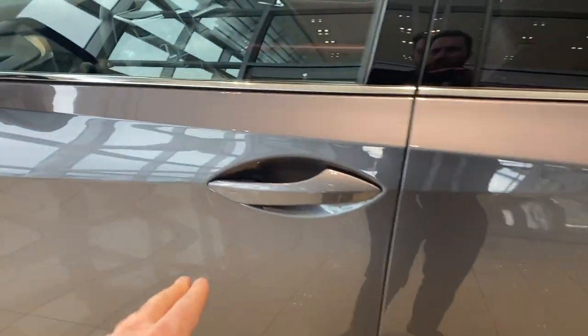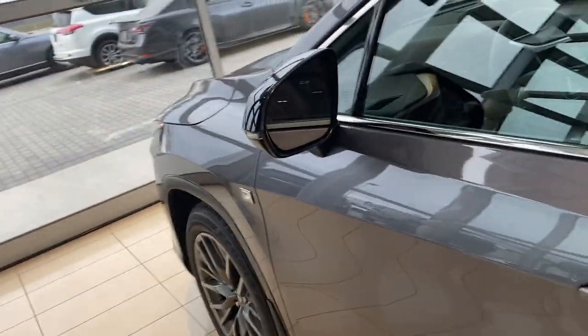We have the nice comfort keyless entry system here. One touch on the door handle locks the doors; grab the door handle and it opens right up. Blind spot monitoring in the mirrors here as well.